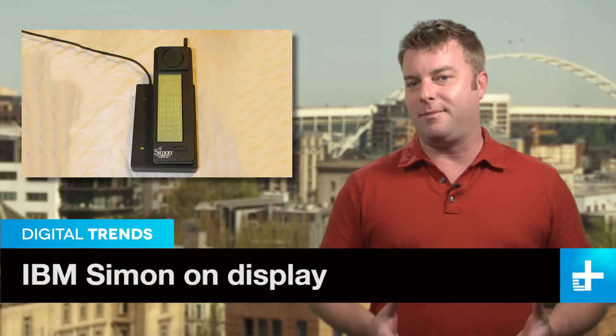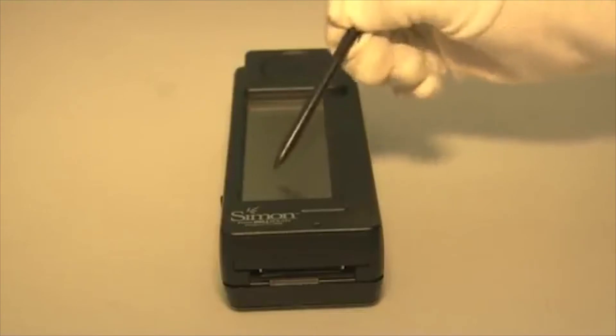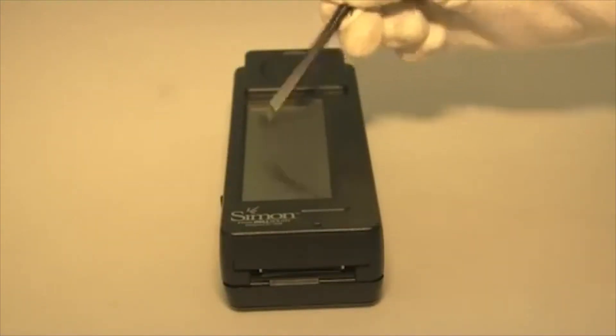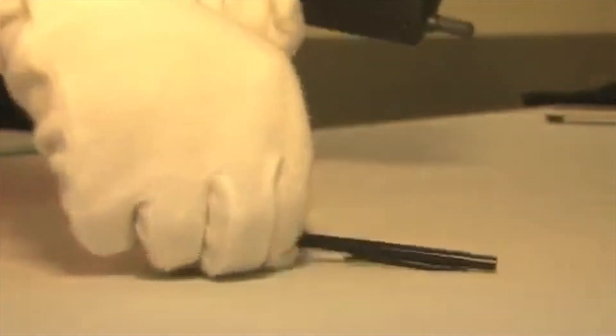The device that became the unofficial template for the modern smartphone is about to go on display at the London Science Museum. It's the IBM Simon, and it was launched on August 16, 1994. Despite being 20 years old, it has a touch screen and a cartridge slot to load specially made apps.